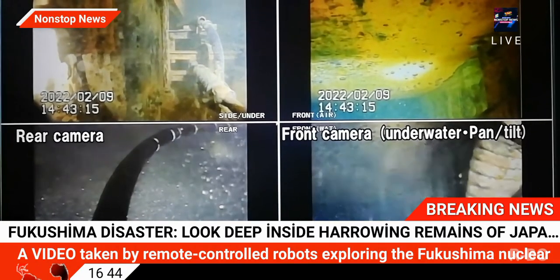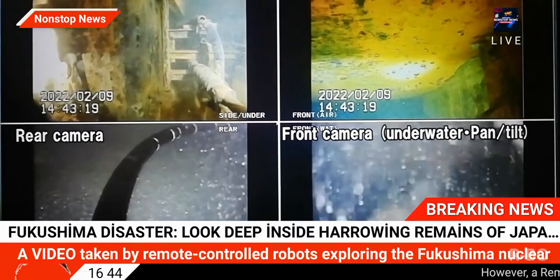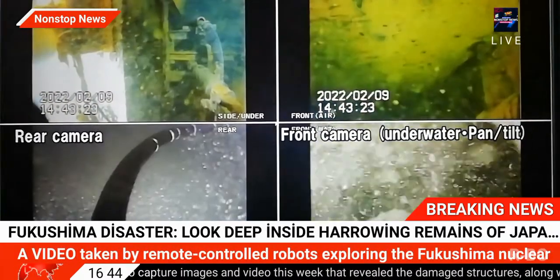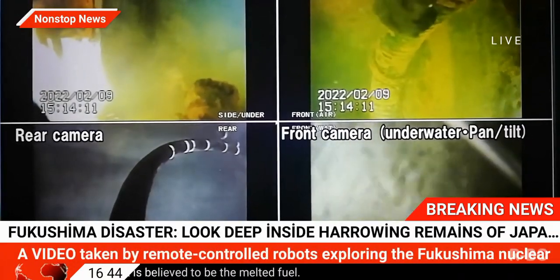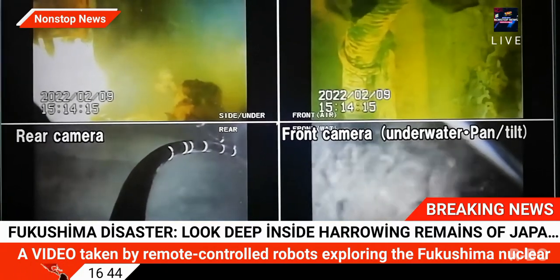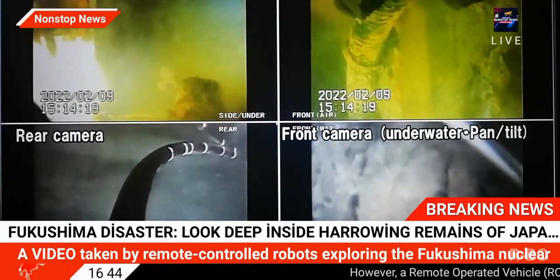They said on February 9, the two-day Fukushima Daiichi NPS Unit 1 PCV internal investigation was completed as scheduled. This time, clumps of deposits were found in the workspace under the PCV. The three damaged reactors still hold about 900 tons of melted nuclear fuel, including about 280 tons in Unit 1.